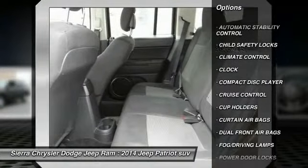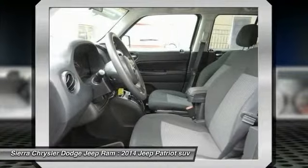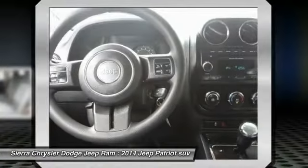Cruise control, automatic stability control, AM FM stereo radio, climate control, and rear defrost.